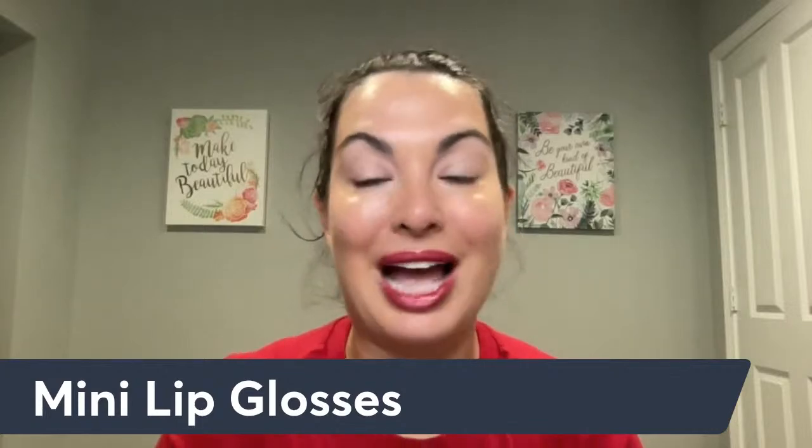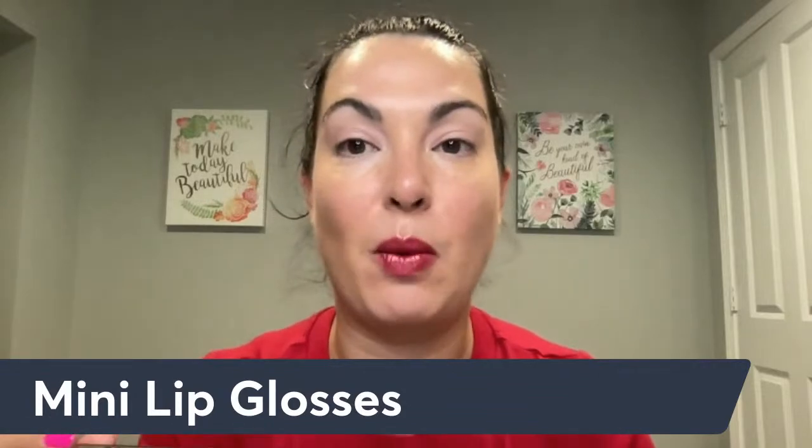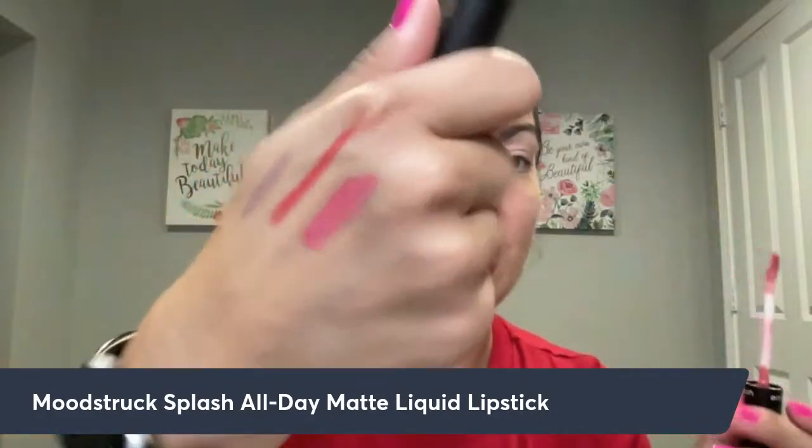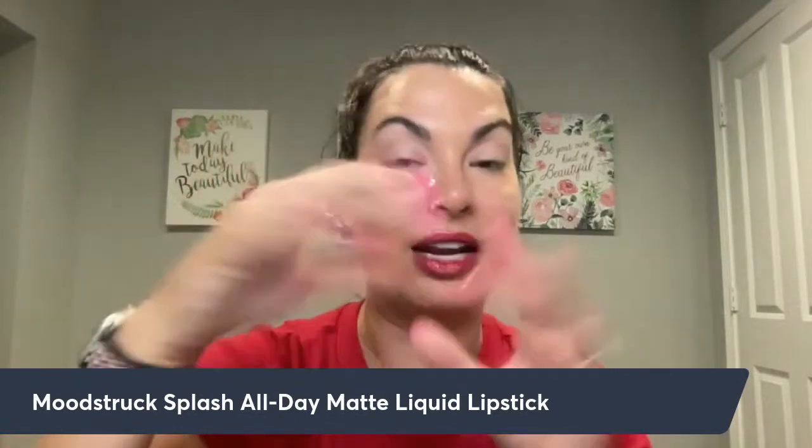Next we have the Splash All Day lipstick — these are our matte lipsticks that wear all day long. This one here is one of my favorites, it's called Peony Pink. It's a really great pink color and there are a ton of different shades to choose from. These are all part of this month's special.